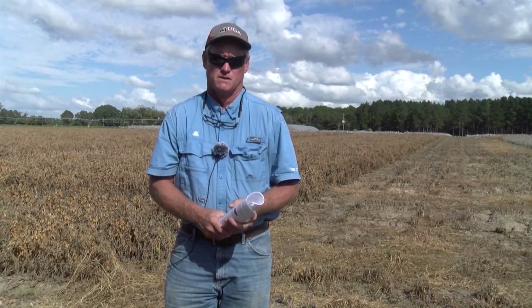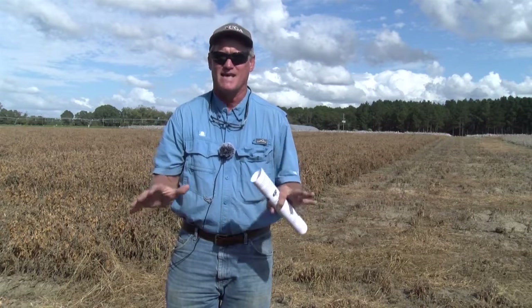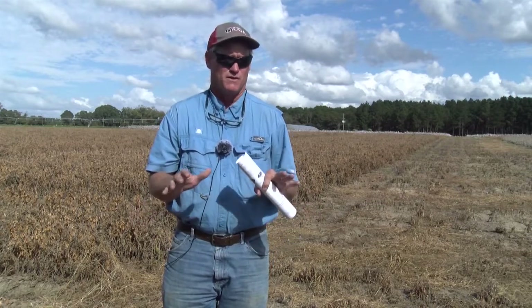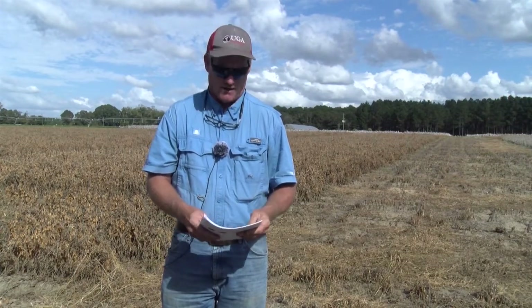The final way you would scout soybeans — and again, this depends on the pest — is just estimating defoliation. That's a good way to intervene if you've had low numbers of insects for an extended period, maybe not at the count threshold, but there's a point you may need to intervene just to make sure you preserve that foliage so you can adequately fill out the pods.